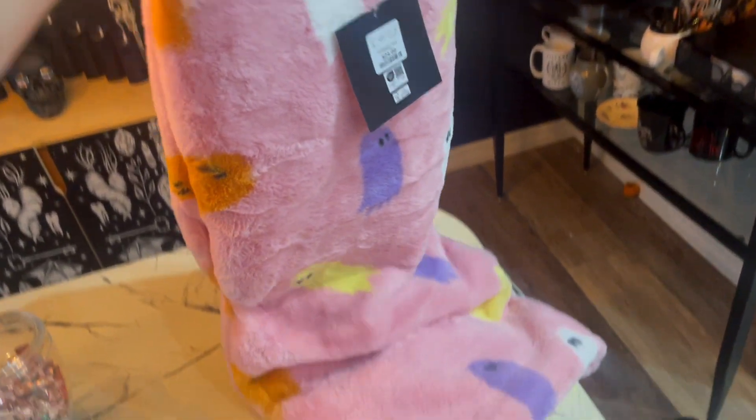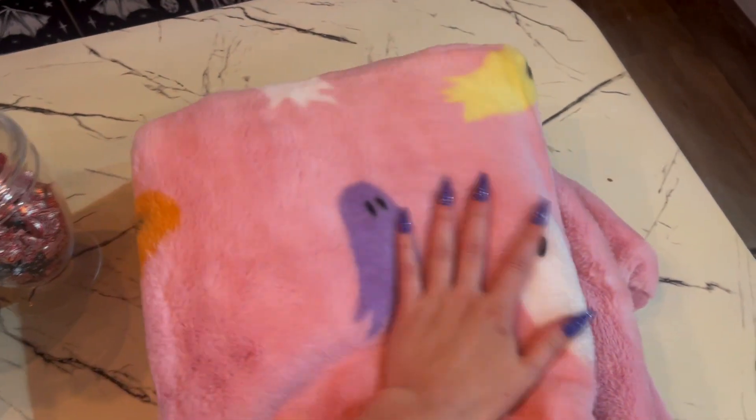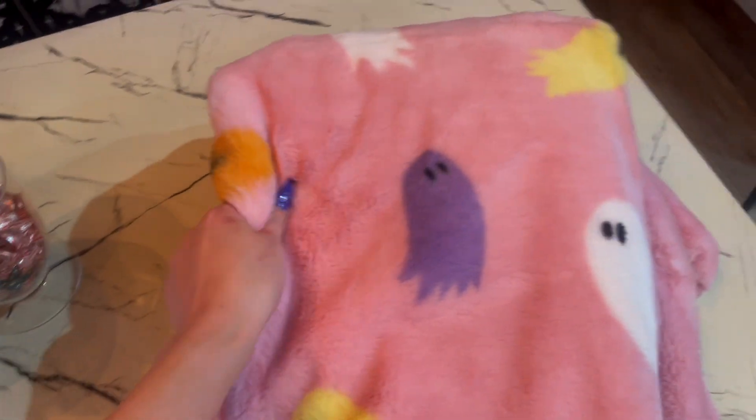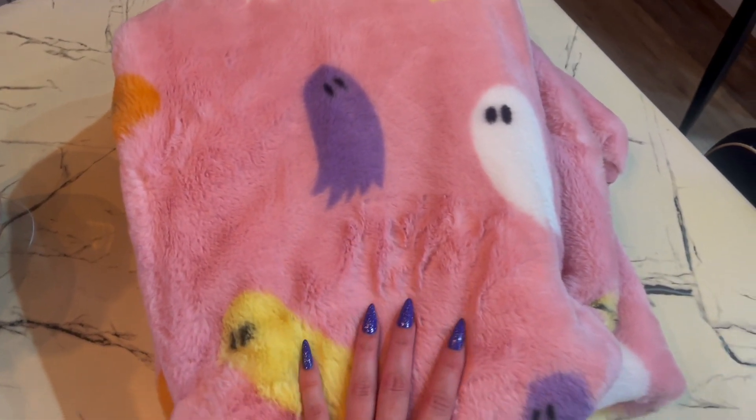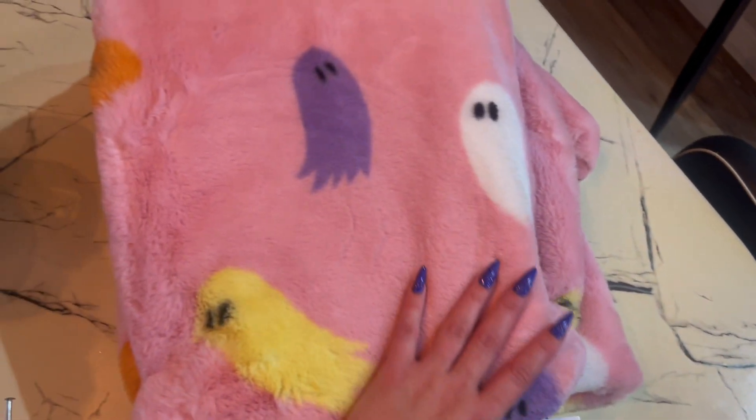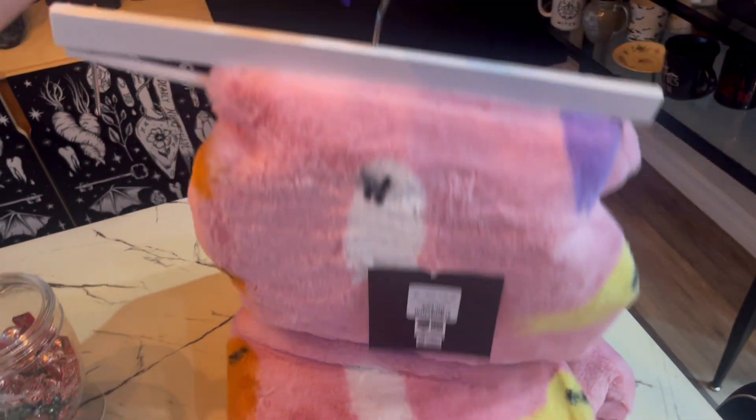This is what we ended up grabbing — this little blanket with pastel ghosties. We always do like a spring theme, like a spooky spring during spring obviously. So this will be perfect for that. This isn't really Halloween specific because I'll save this for later, but it'll be very cute next year when spring rolls around again.